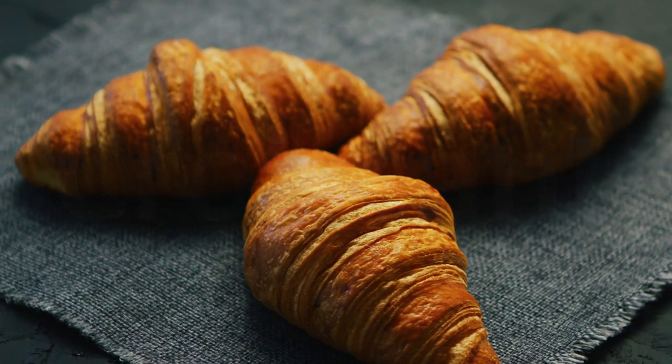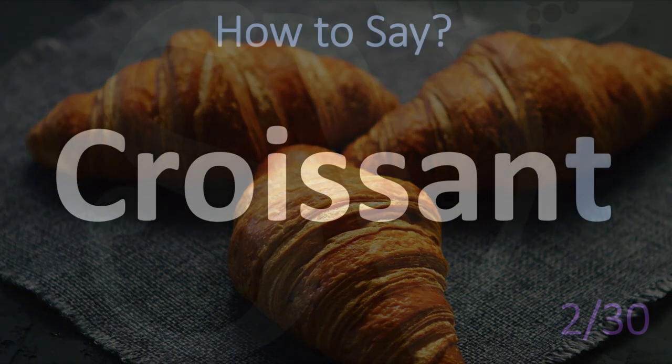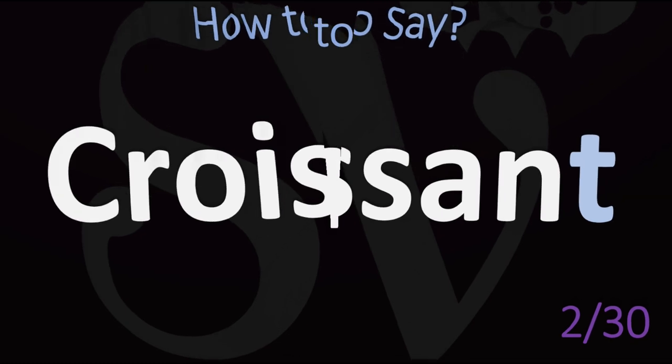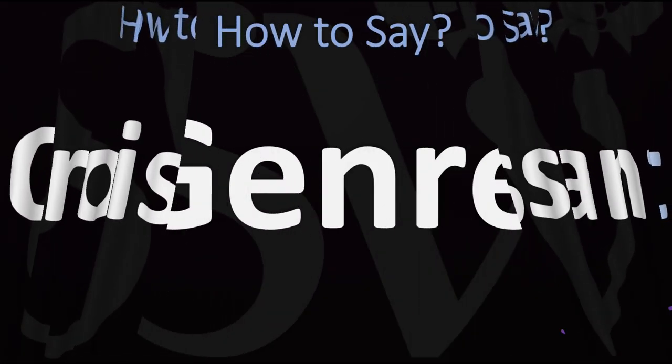Coming up: croissant. The T is silent here. This word comes from French — in French it is said as 'croissant.' So do not say 'croissant' but rather 'croissant.' Croissant.